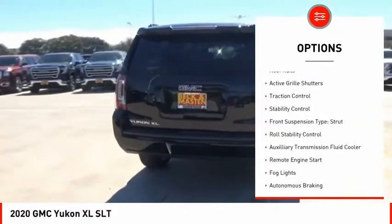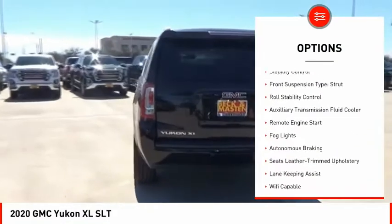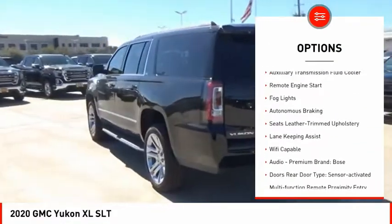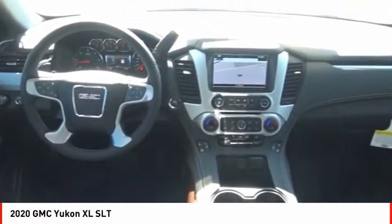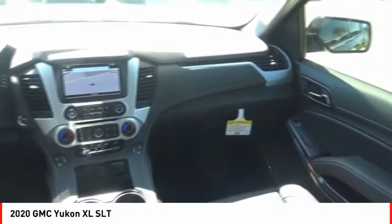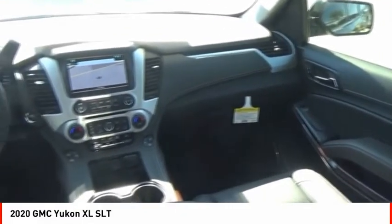Power windows with safety reverse, roof rails, active grille shutters, traction control, stability control, front suspension type: strut, roll stability control, auxiliary transmission fluid cooler, remote engine start, fog lights.